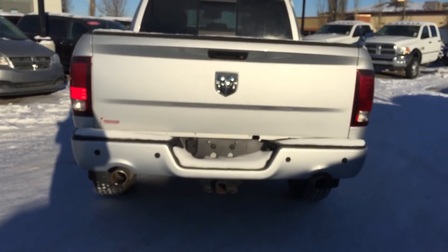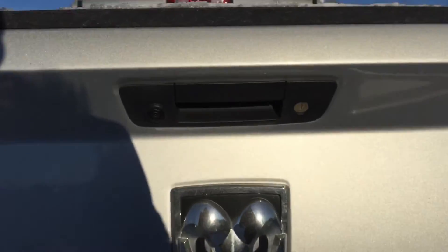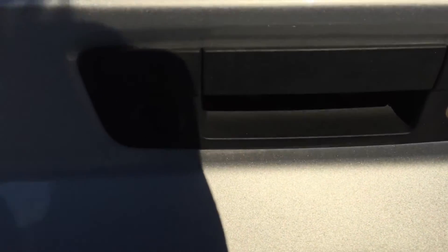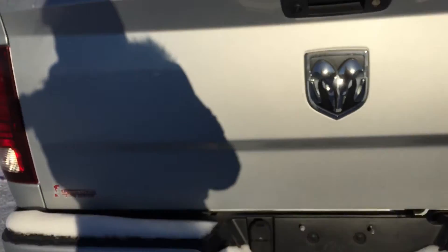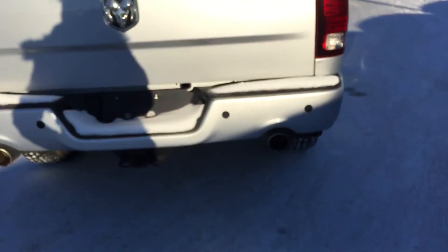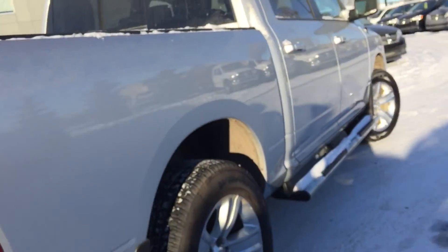There are four park sensors on the back. I also forgot to show you that backup camera right there — it is equipped with a backup camera as well. We've got those dual exhaust pipes on the back and a seven and four pin wiring harness connectivity.